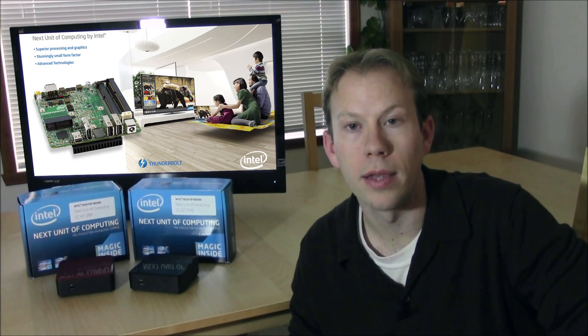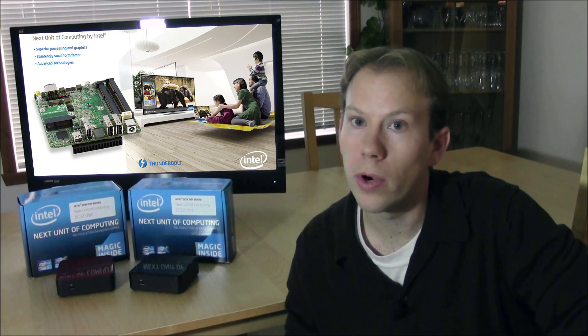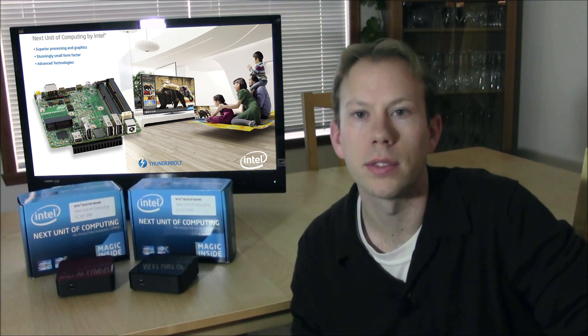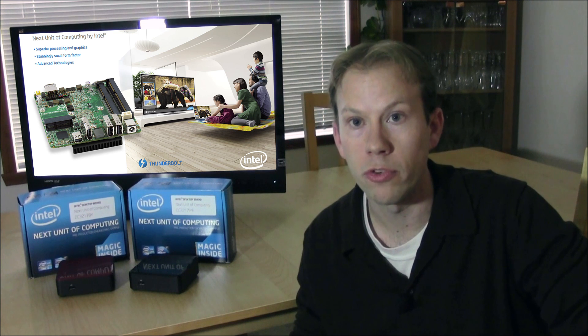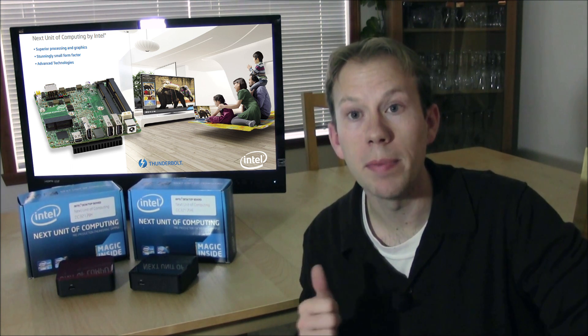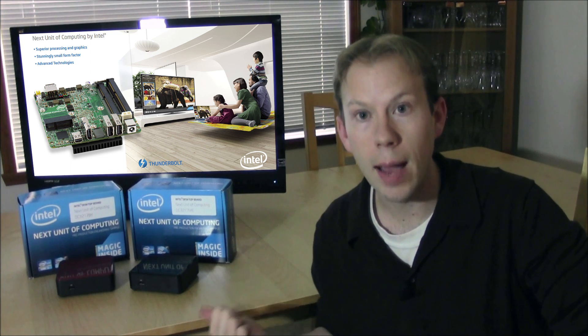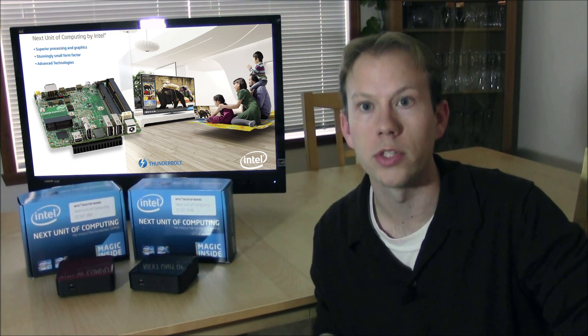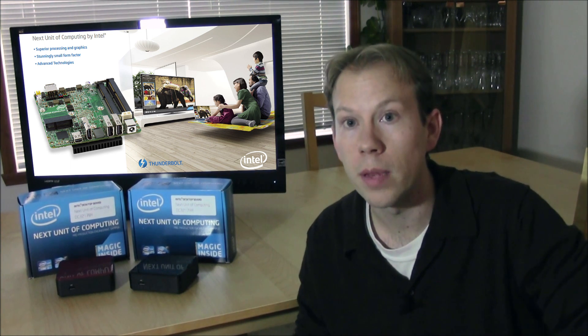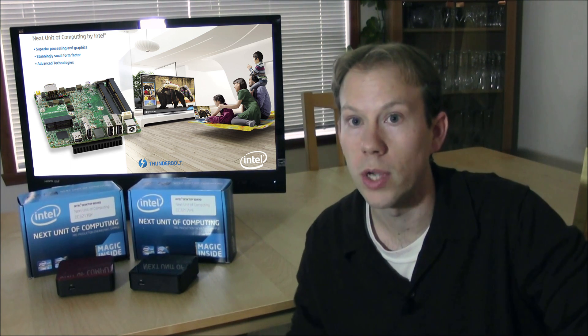That wraps up the spotlight video. As you can tell, we're pretty excited about the NUC, and you should be too — it's a very cool product. If you want to learn more, hit the link in the video description. Keep an eye on the Motherboards.org YouTube channel and website, as there is a lot more to talk about when it comes to the NUC. On behalf of everybody at Motherboards.org, thanks for watching — see you soon.